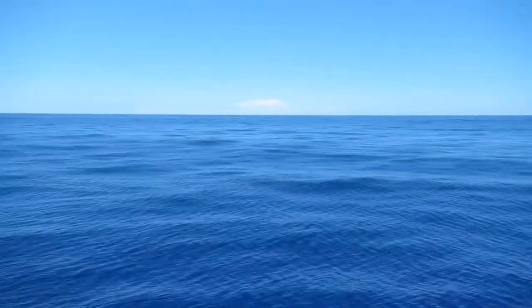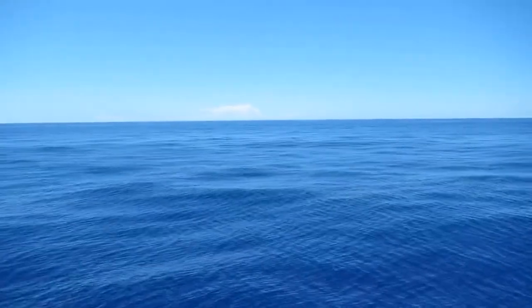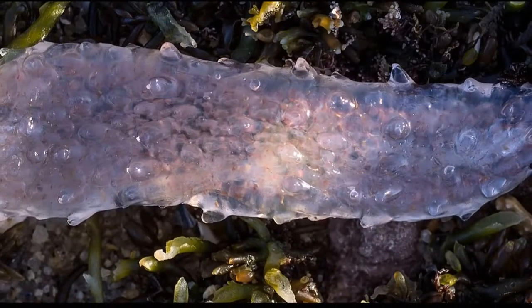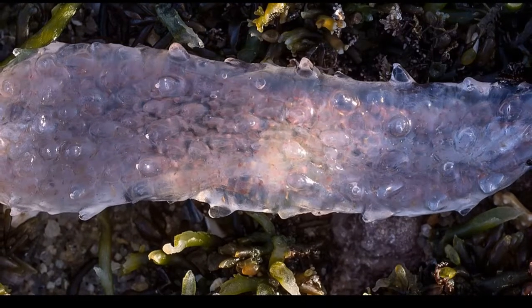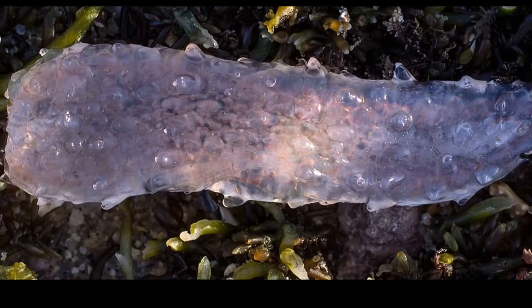Pyrosomes usually live in the upper layers of the open ocean and warm seas, but they are sometimes found in cold temperate waters. These organisms have gelatinous bodies, high rates of reproduction, and the ability to form massive blooms.